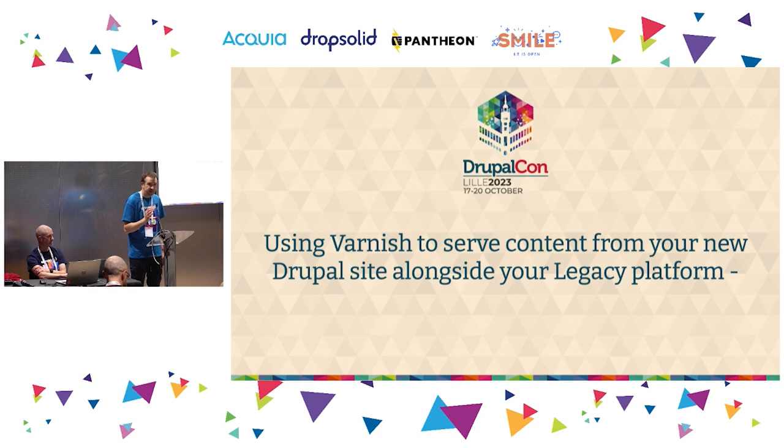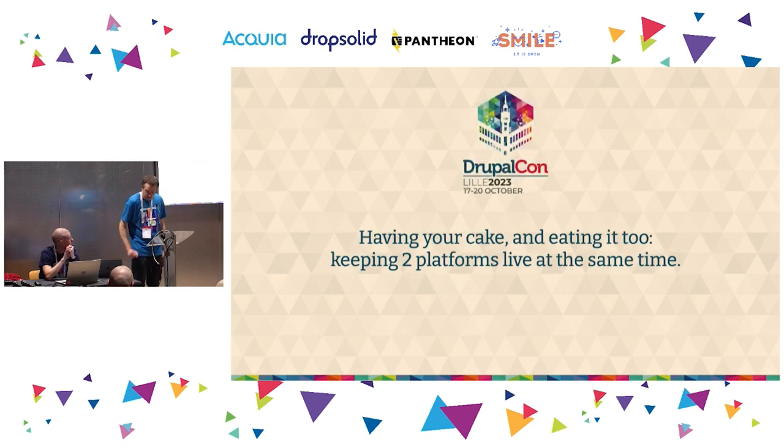Okay, we'll make a start. Sound check — those at the back, you're happy? Unlike many presenters, English is actually my first language. I will speak too fast and you will object — that is your role. This presentation is about using Varnish to serve content from your new Drupal site alongside your legacy platform — having your cake and eating it too, keeping two platforms live at the same time.